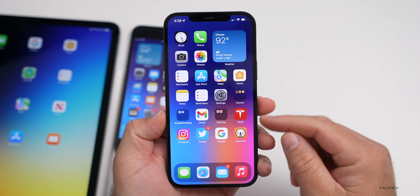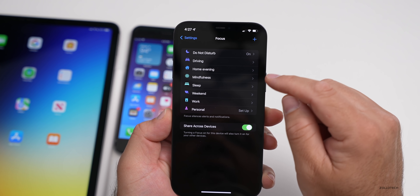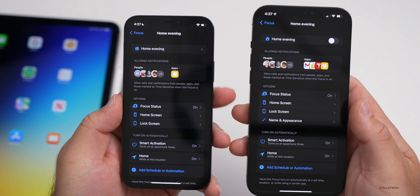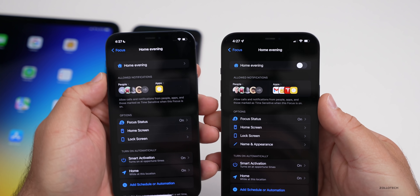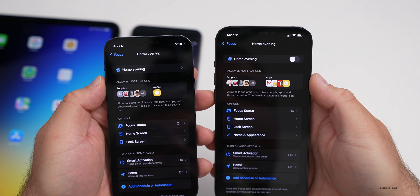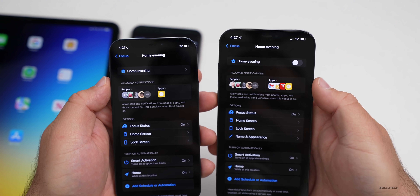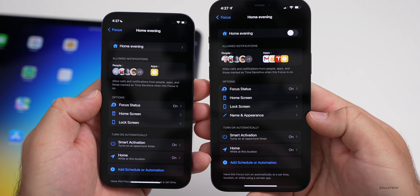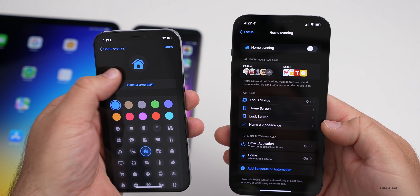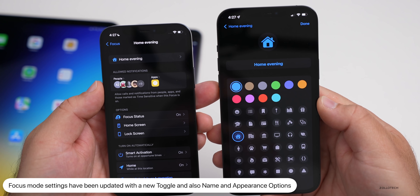There are additional changes within Focus settings. If we go to Settings, Focus, and select a focus — for example, 'Home Evening' — comparing beta four on the left to beta five on the right, there's now a new toggle to turn it on or off directly in settings. There's also a new 'Name and Appearance' category at the top. So those things have been updated with Focus in beta five.